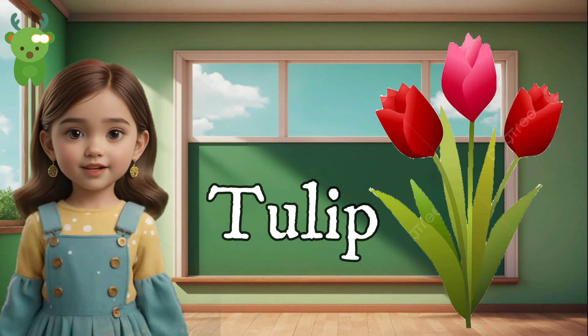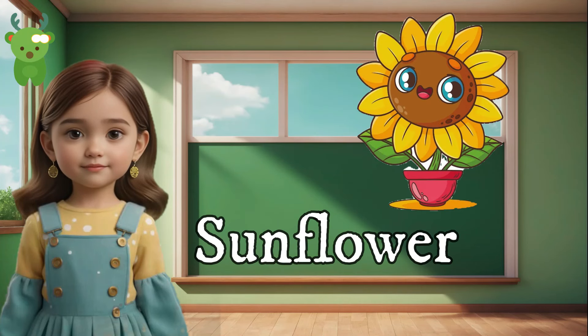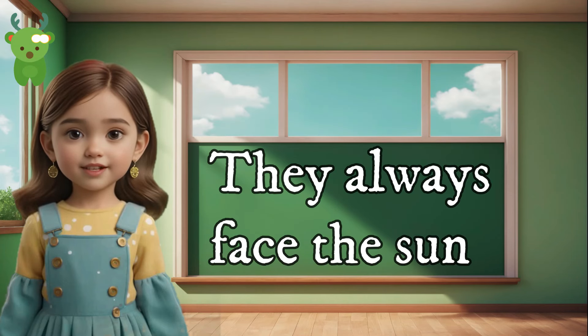Tulip. Tulips are bright and cheerful flowers that come in almost every color. Sunflower. Sunflowers are tall and have big yellow petals. They always face the sun.